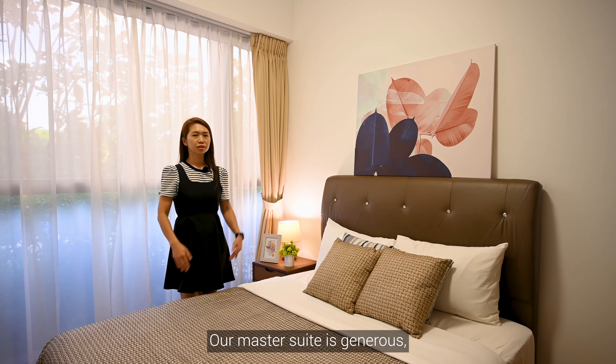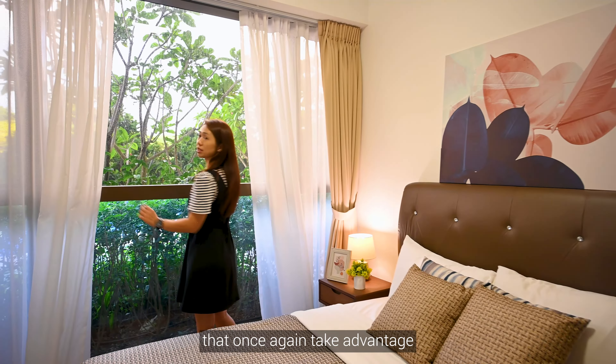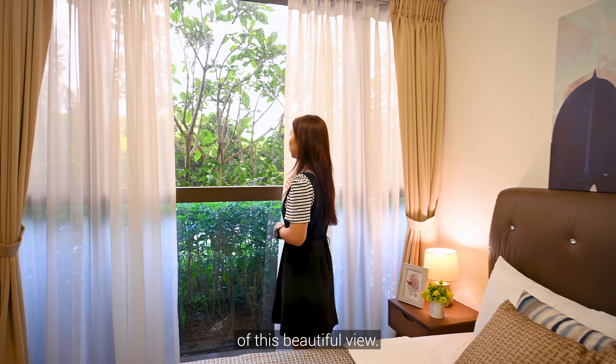Our master suite is generous, fitting a queen-size bed with large, full-height windows that once again take advantage of this beautiful view.